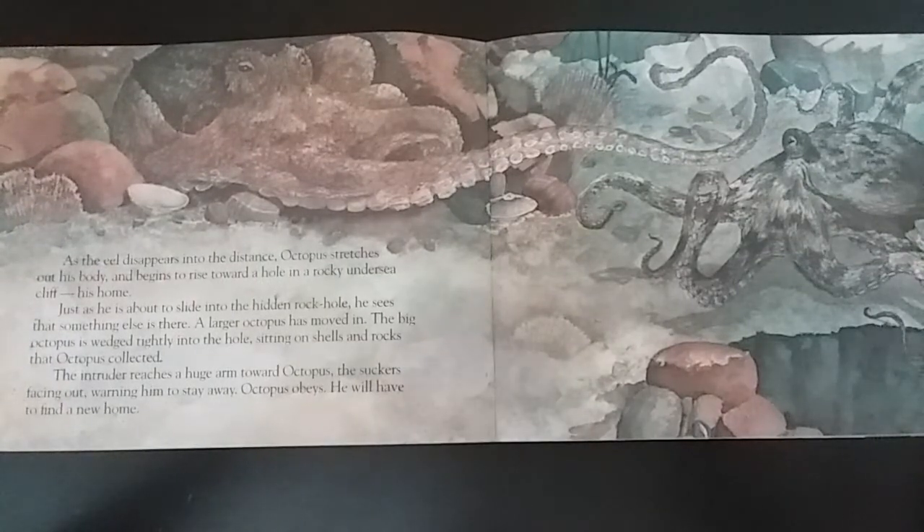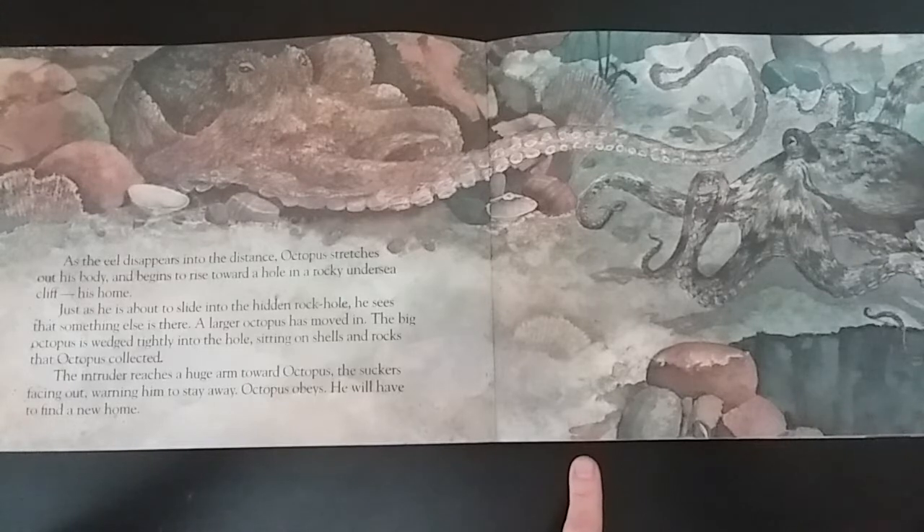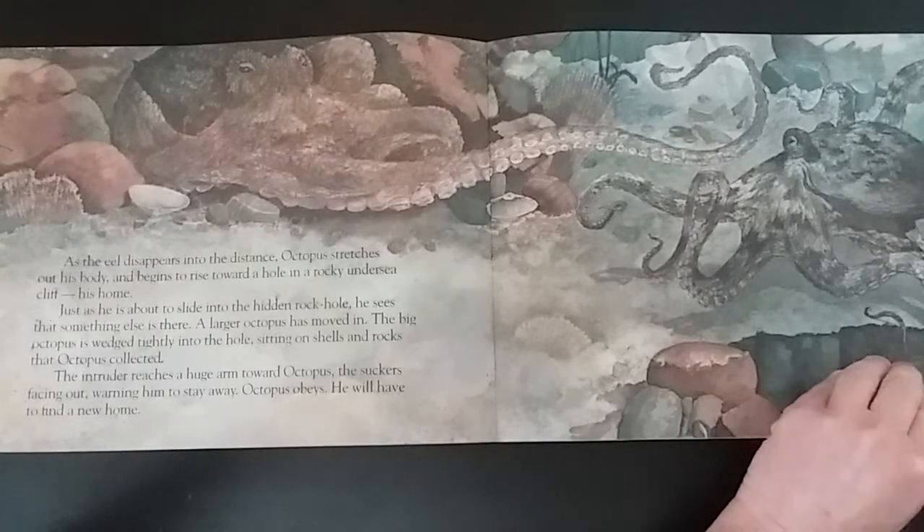As the eel disappears into the distance, octopus stretches out his body and begins to rise toward a hole in the rocky undersea cliff — his home. Just as he is about to slide into the hidden rock hole, he sees that something else is there. A larger octopus has moved in. The big octopus is wedged tightly into the hole, sitting on shells and rocks that octopus collected. The intruder reaches a huge arm toward octopus, the suckers facing out, warning him to stay away. Octopus obeys. He will have to find a new home.